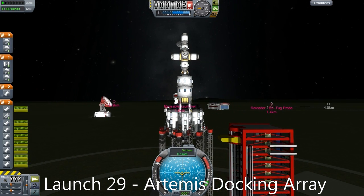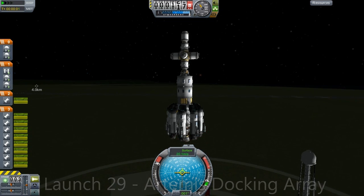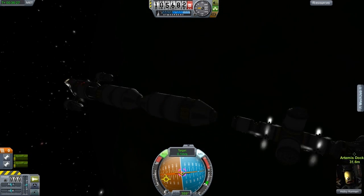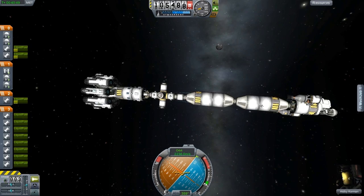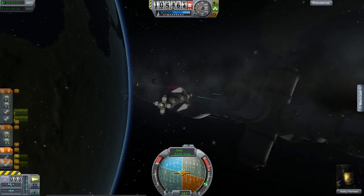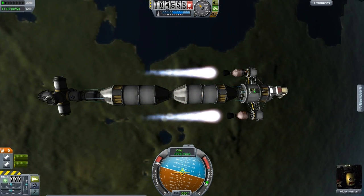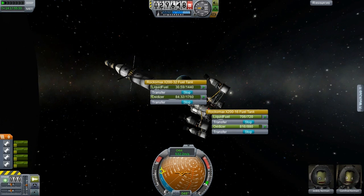We're on to launch number 29: the docking array for the Artemis station. As we've pointed out in the previous episode, we have a very much problem with traffic jams at the moon orbit. We really want to dock as many things as possible to that station, and we have quite a lot of vehicles. So this thing basically has six docking ports. It also has a bunch of fuel tanks, and it has a spare part attached there which we will use to fix our methane miner when we get to the moon. But we have to fly to the moon first, and that is a long way away — many, many hours. That's why I'm starting it now before I initiate my descent to the moon in my heavy lifter.